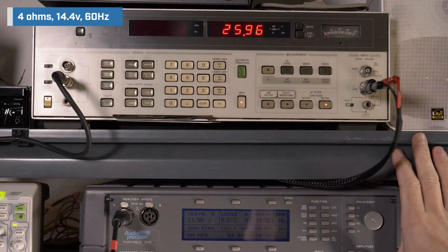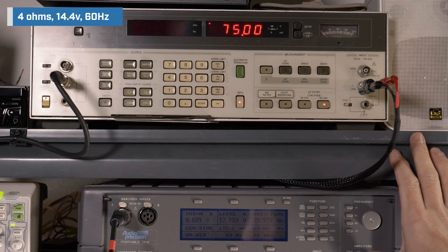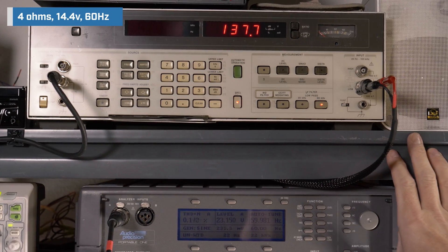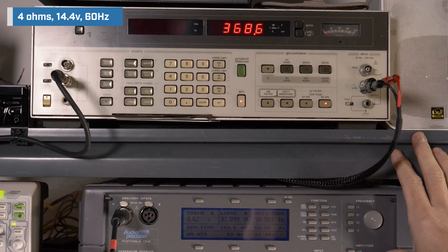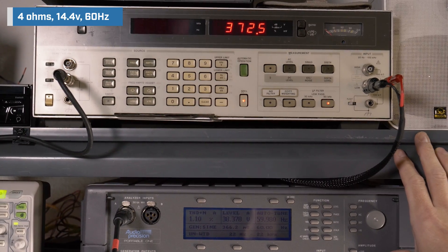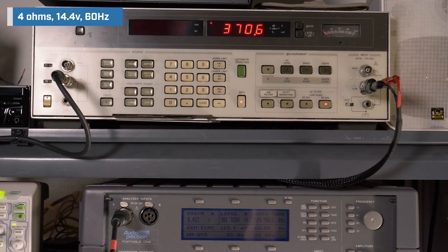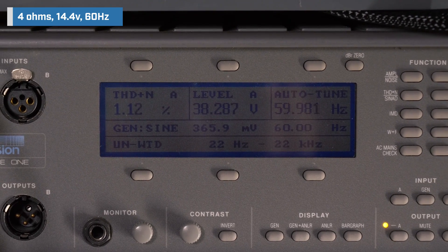The first test we ran was at 4 ohms, 14.4 volts, 60 hertz. KICKR rates at 300 watts here. We're using our new Audio Precision Portable One to generate our signal and to measure distortion. Our HP 8903B audio analyzer picked up 370.6 watts RMS. The Audio Precision read 1.1% distortion and 38.3 volts of output.